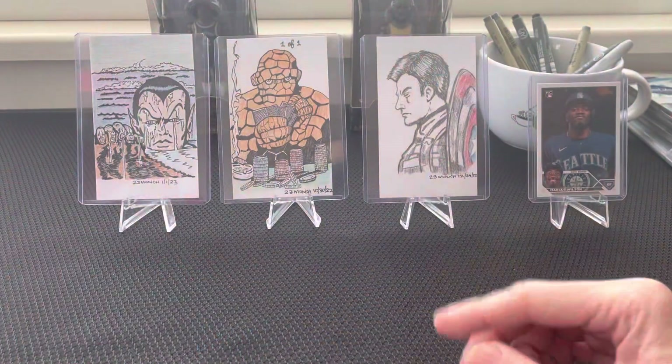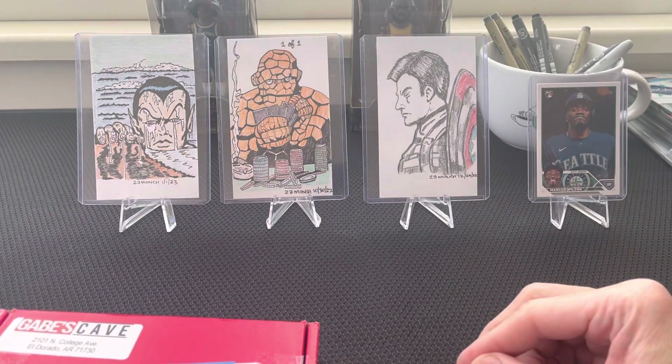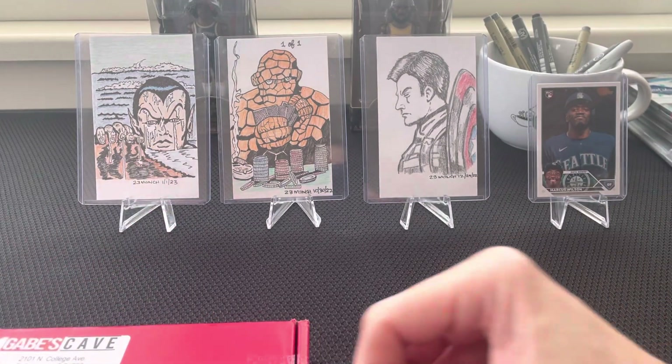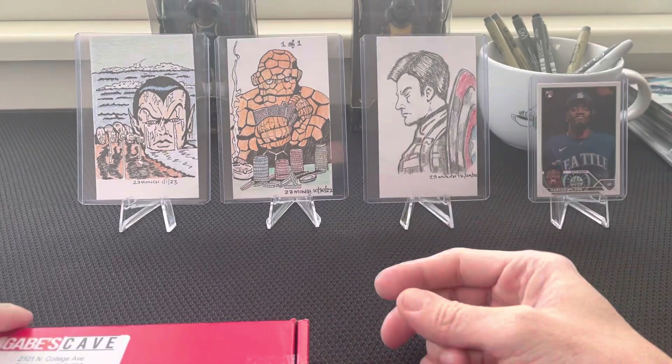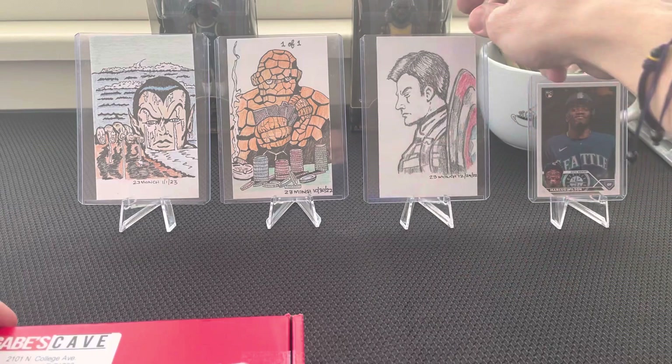They do artwork on more like the size of a sports card. I also do some artworks, but I do index card sizes.